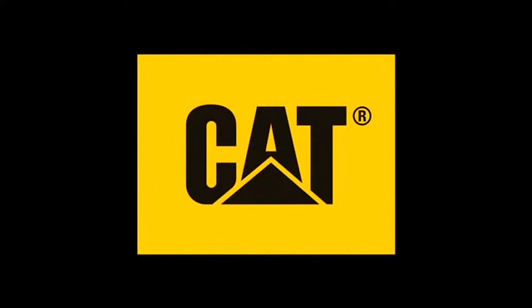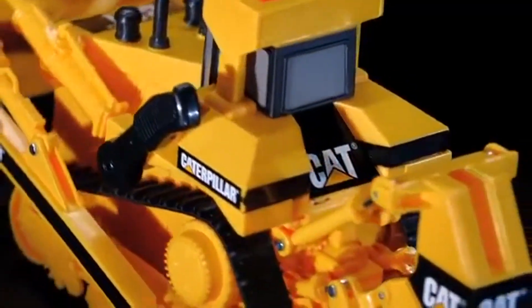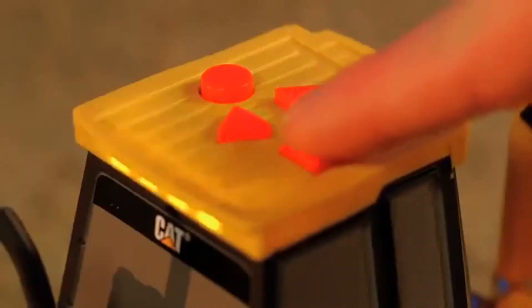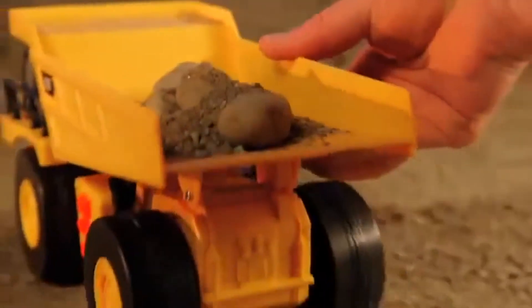Bring the job site to you with the lights and sound fun built into every Cat toy. Big Builder Machines bring Cat lights and sound fun with the push of a button. Caterpillar power! Trigger the rumbling ignition feature, then take these iconic freewheeling machines off to work.